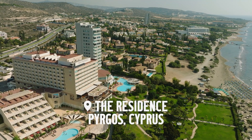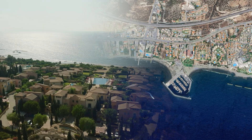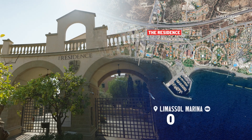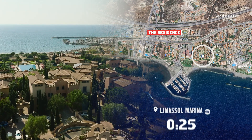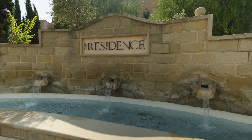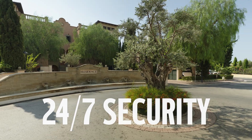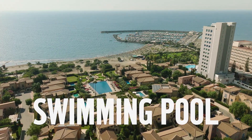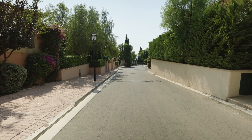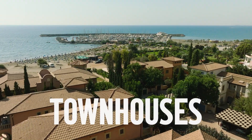The Residence is one of Cyprus's most prestigious gated communities in the Pyrgos area of Limassol on the seafront. Next door is the Marino San Rafael Luxury Hotel, Park Lane Resort & Spa and Panagis Beach. The Residence features 24/7 security, a large outdoor swimming pool and a park area. There are only 62 houses in The Residence, including apartments, townhouses and villas.